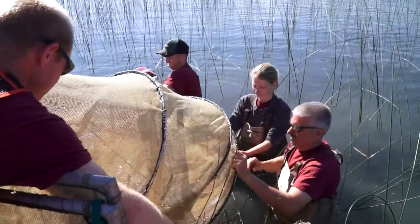What we do with our fish is we enumerate — we count them by species, then we measure them and release them.